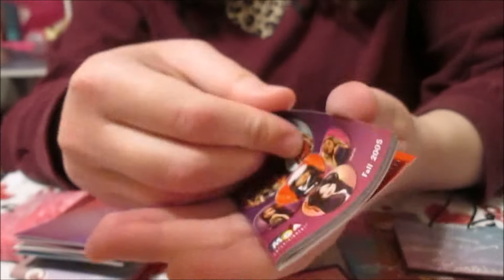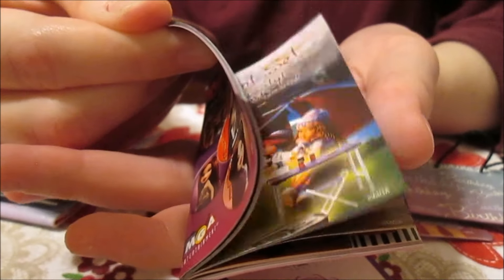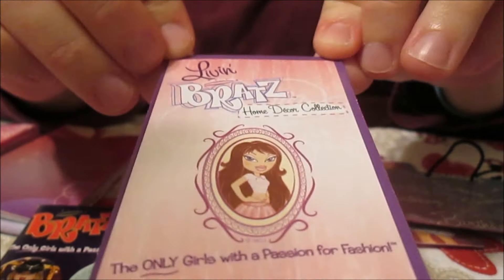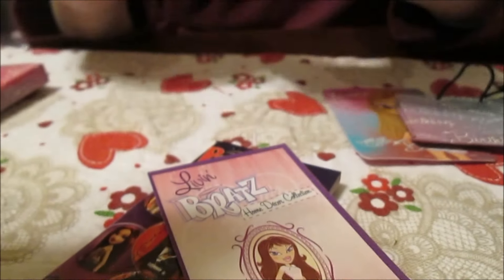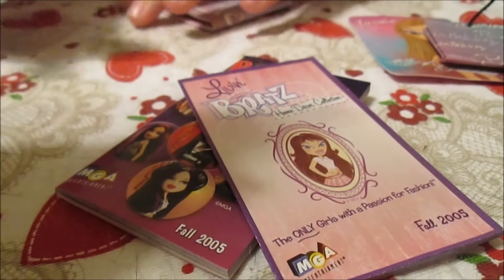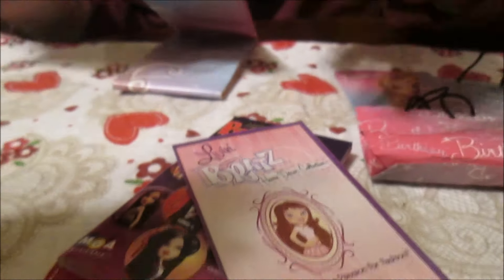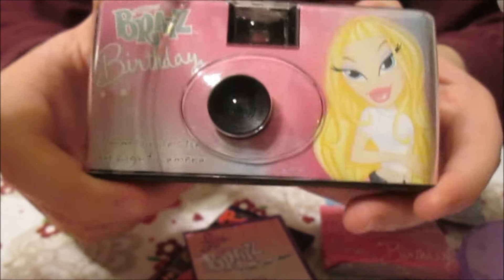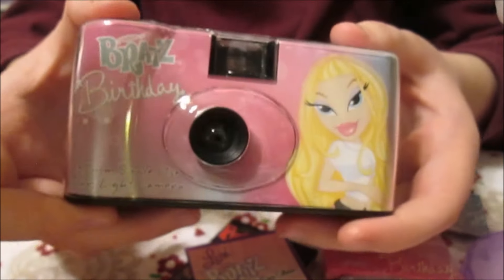Chloe came with considerably more. She had a super style and stuff — this is the fall 2005 catalog. And then there's also the Live in Bratz stuff for your room. And then she has a little bag as well — the same kind of bag. And then her coolest accessory — I think this is really cool — it is a Bratz birthday camera. It is a single-use disposable camera.